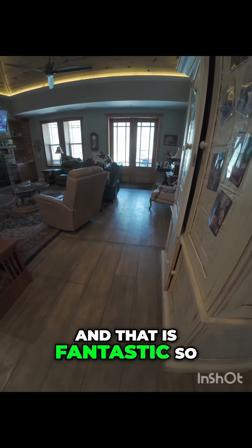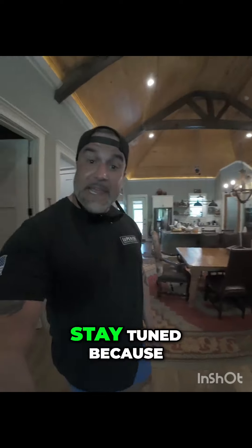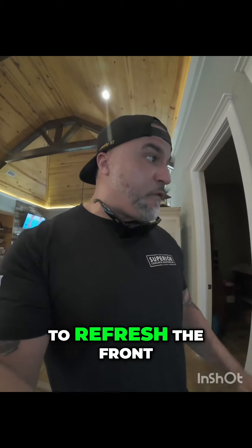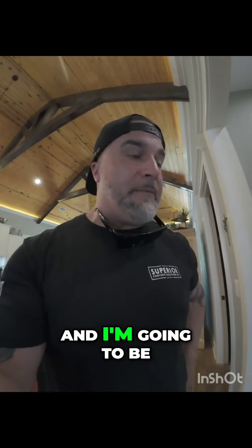That is fantastic. Stay tuned because we're going to be doing the pool deck, and we're going to refresh the front and back porch. I'm going to be taking pictures, so stay tuned to the channel.